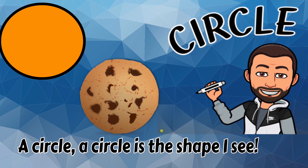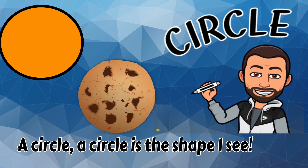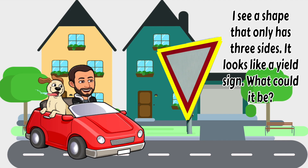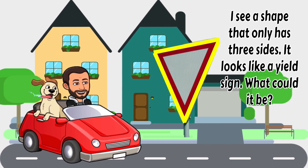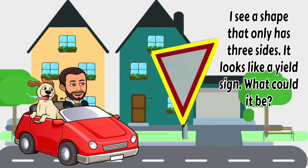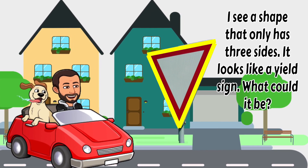A circle! A circle is the shape I see. I see a shape that only has 3 sides. It looks like a yield sign. What could it be?